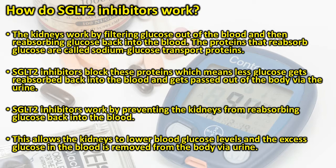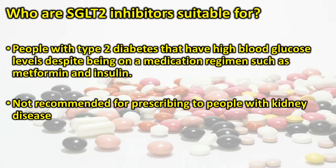How do SGLT2 inhibitors work? The kidneys work by filtering glucose out of the blood and then reabsorbing glucose back into the blood. The proteins that reabsorb glucose are called sodium glucose transport proteins. SGLT2 inhibitors block these proteins, which means less glucose gets reabsorbed back into the blood and instead gets passed out of the body via the urine.